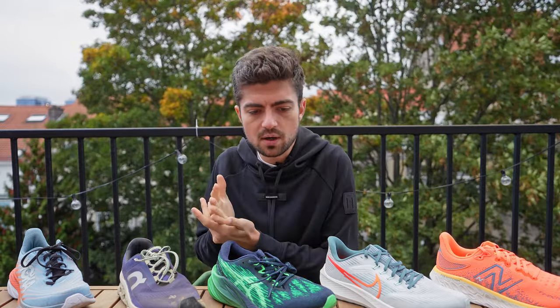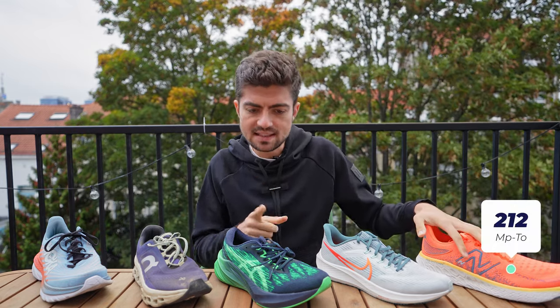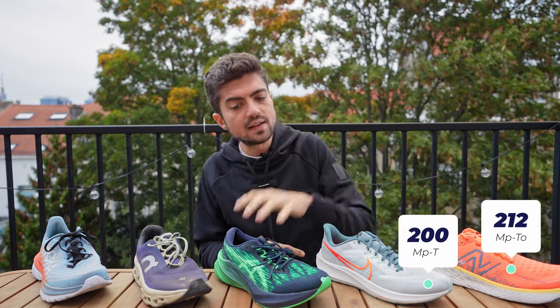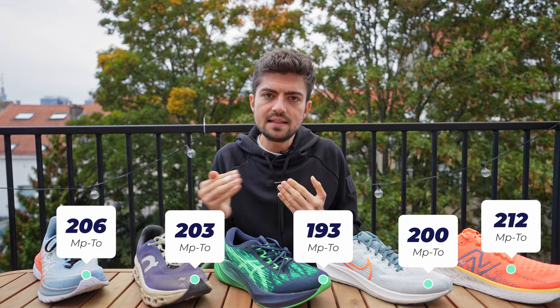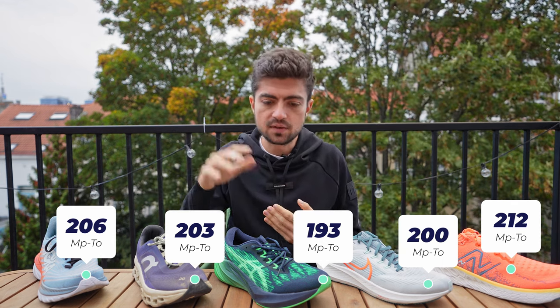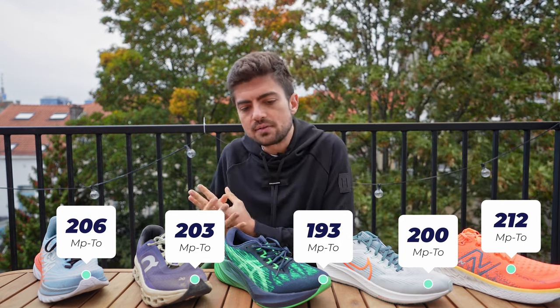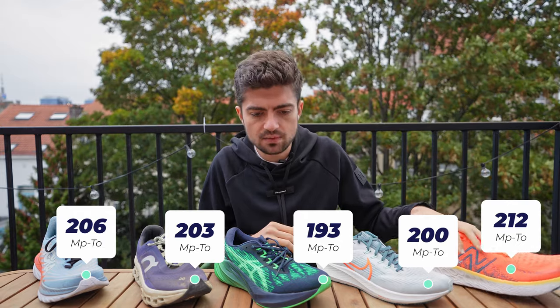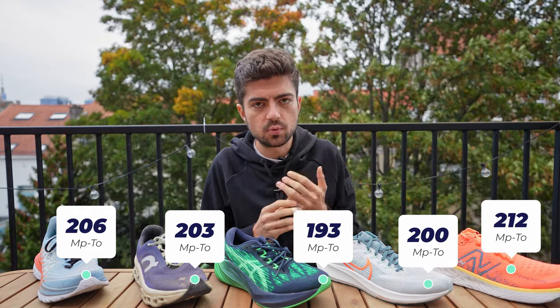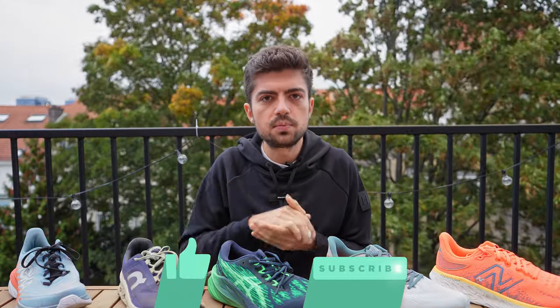For bounciness, the proxy metric is the time between max pronation and toe-off. Numbers are: 212ms, 200ms, 193ms, 203ms, and 206ms. The lowest value — meaning the bounciest shoe — is the Nova Blast at 193ms, and that correlates well with my subjective feelings. The least bouncy shoe is the 1080 v12 at 212ms, which also aligns with how it feels.